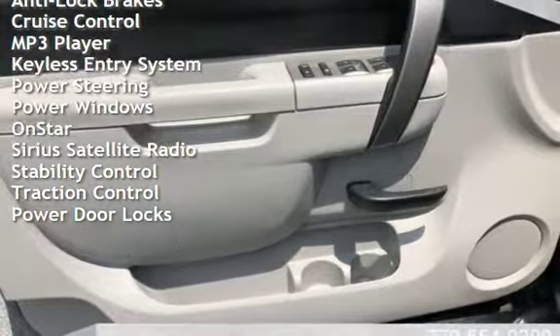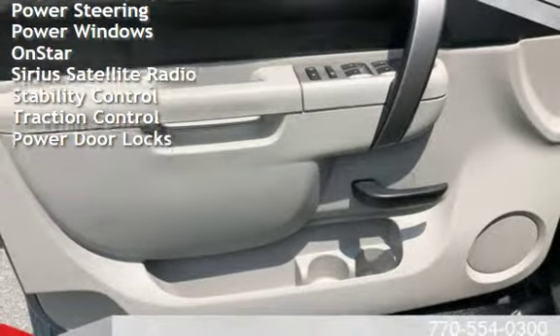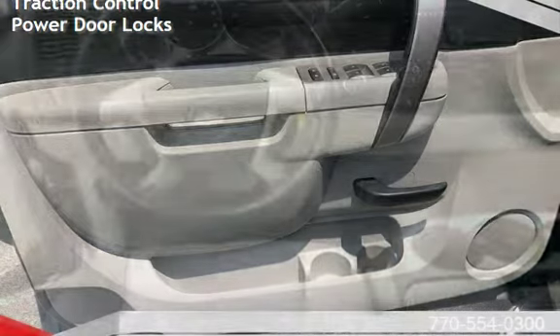Additional features include power windows, OnStar, Sirius satellite radio, stability control, traction control, and power door locks.